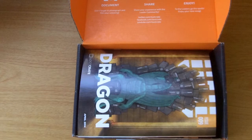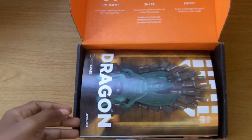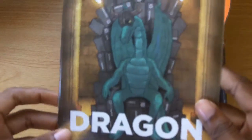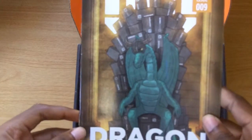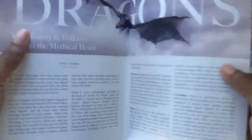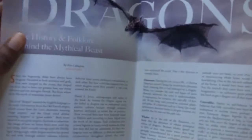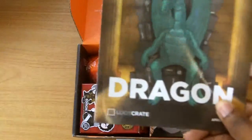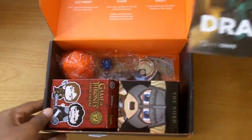Hello everyone, Kirk here from jamaipanese.com with the unsurprisingly late unboxing of the April 2014 loot crate, which was under the theme 'Dragon.' You have issue 9 of the loot crate magazine, which has a stylized dragon sitting on an iron throne made of loot crates — a throwback to Game of Thrones. Inside you have information about the history and folklore behind dragons, a little quiz about Game of Thrones, information about Elder Scrolls Online, and some tidbits about the items in the crate.